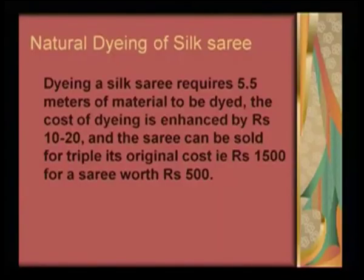This profitability, plus the fact that it is non-hazardous, non-toxic and non-allergenic fabric, is an advantageous attribute of naturally dyed fabric. If we take the example of a silk saree, dyeing a silk saree requires about 5.5 meters of material. The cost of dyeing is enhanced by 10 to 20 rupees and the saree can be sold for triple its original price — from 500 rupees, it can be sold for 1500 rupees. Almost a threefold enhancement in profitability can be obtained by using natural dyes, and the cost effectivity has already been worked out.